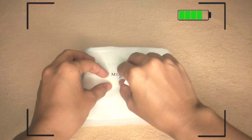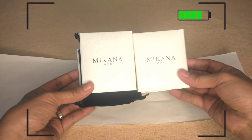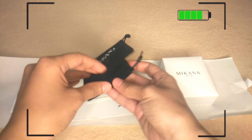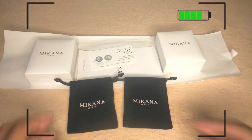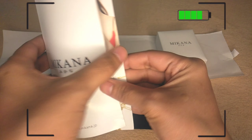Let's open it. Wow! Two Mikana white jewelry boxes. Each box comes with a pouch. It has a thank you letter where you can find the social media accounts of Mikana, and a brochure where you can find their collections.